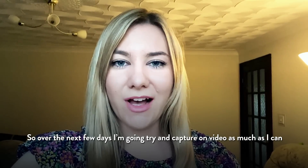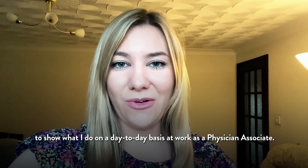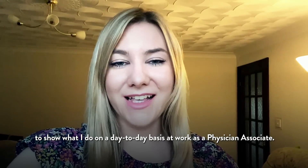So over the next few days I'm going to try and capture on video as much as I can, to show what I do on a day-to-day basis at work as a Physician Associate.